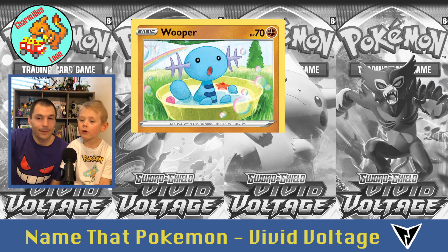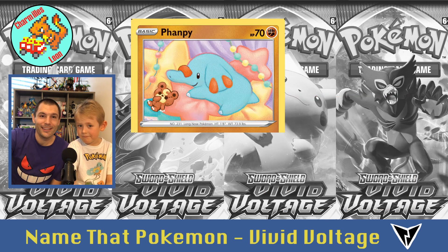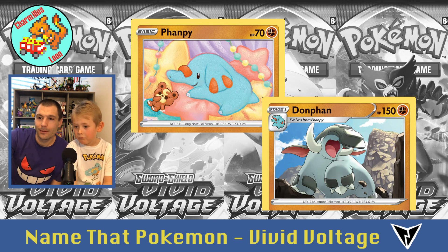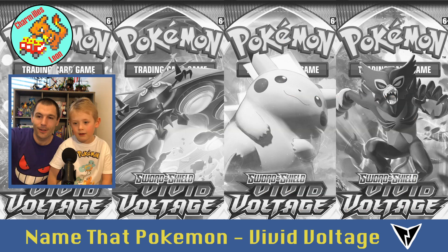Then Wooper, and Quagsire. He is Phanpy, and he evolves into Donphan.